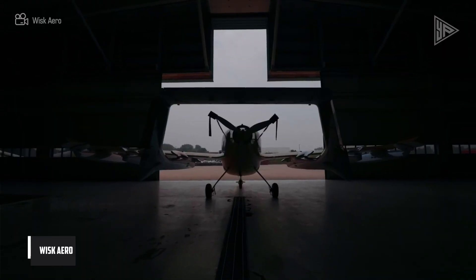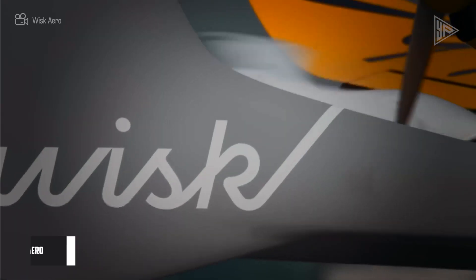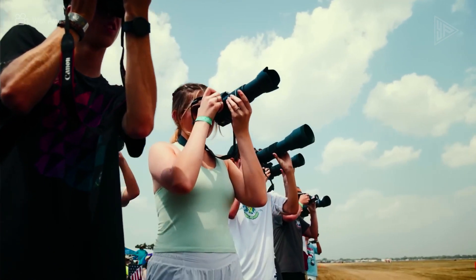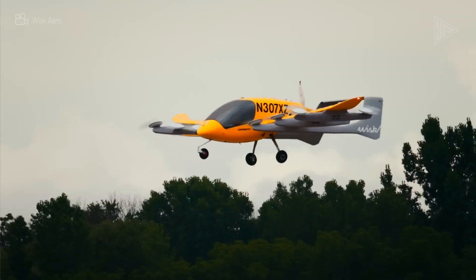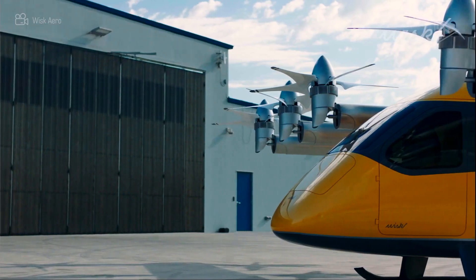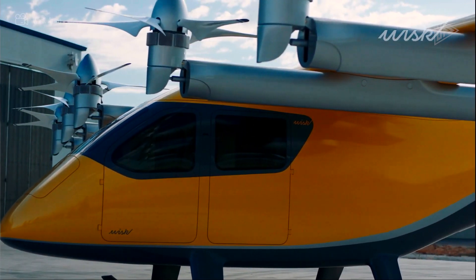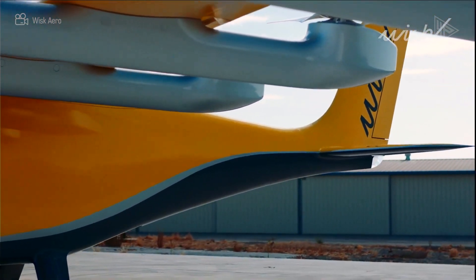WISC Aero. The sixth generation eVTOL air taxi from WISC Aero is an all-electric, fully autonomous vehicle that can carry up to four people. Operating at altitudes between 2,500 and 4,000 feet, the aircraft can reach a cruising speed of 120 knots and a range of 90 miles. Its power source is entirely electric, with an interior reminiscent of an automobile, excellent visibility, a roomy layout, cozy seats, and productivity amenities like Wi-Fi and charging.